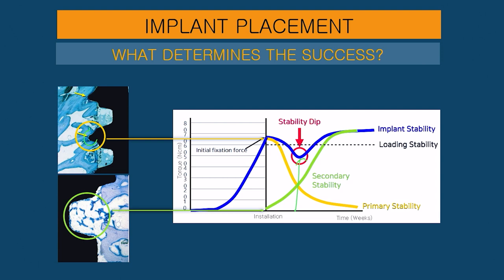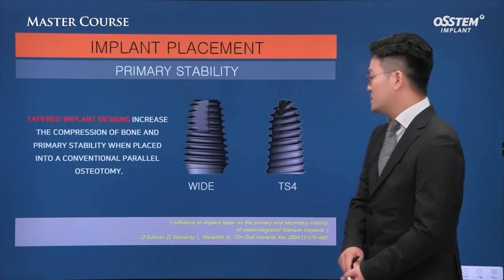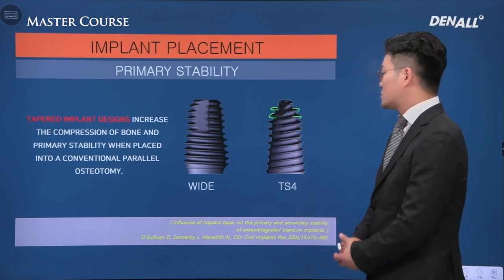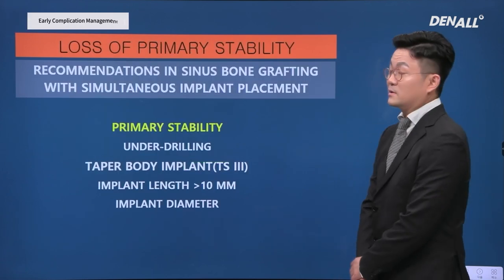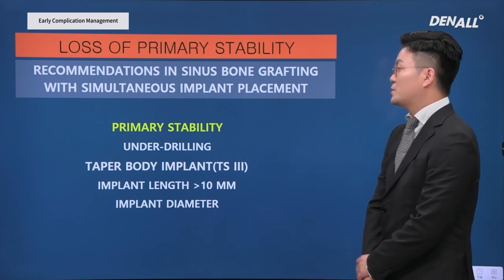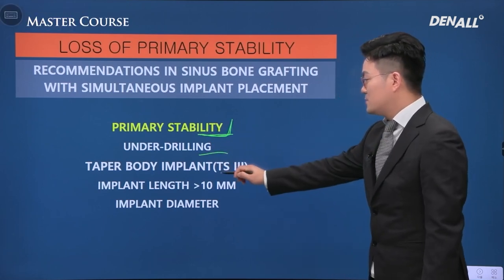During the stability dip, if primary stability is not good for a patient, we need to consider submerging the implant rather than connecting a healing abutment. For better implant primary stability, tapered implants can be used — TS4 compared to TS3 has bigger tapering and deeper threads. Wider implants also obtain better primary stability. Primary stability is particularly lost in sinus bone grafting and GBR cases, so under-drilling and tapered body implants should be used.